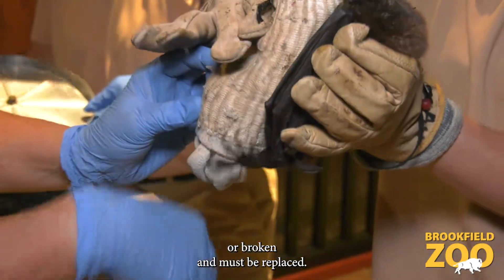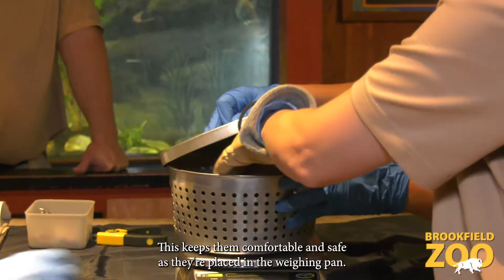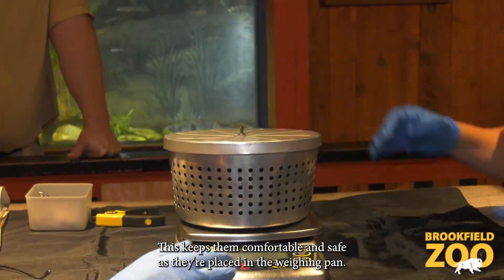To weigh the animals, staff give them a balled-up sock to hold on to. This keeps them comfortable and safe as they're placed in the weighing pan.